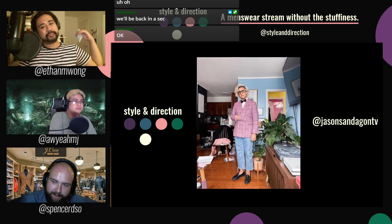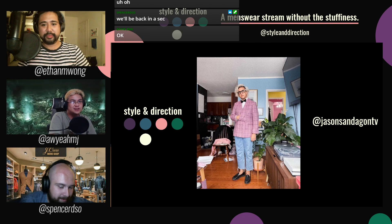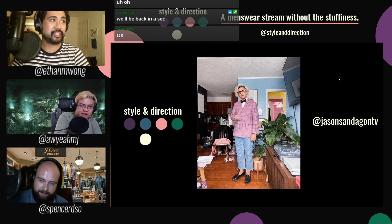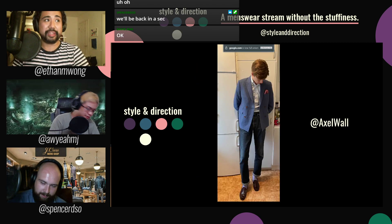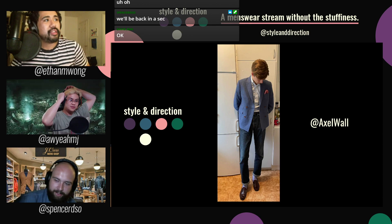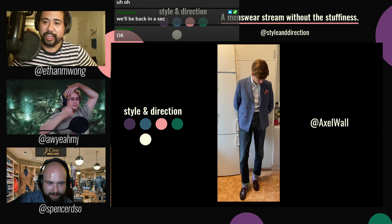If you look at the dictionary for Jason, yeah, it's this picture — and that's all there is to it. I think he's wearing an OCBD as a shirt. Are you gonna shop there when you go in September or whatever? Hell yeah.